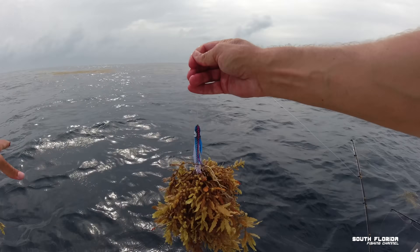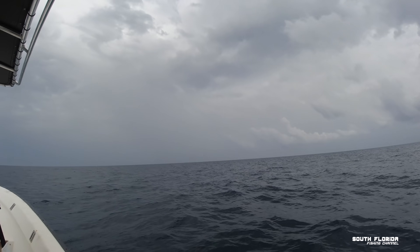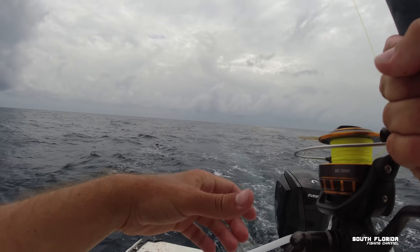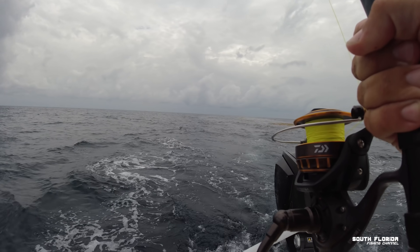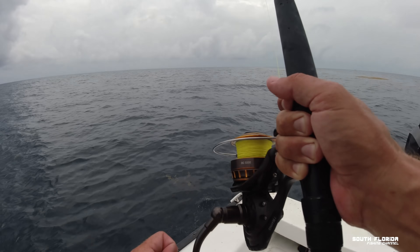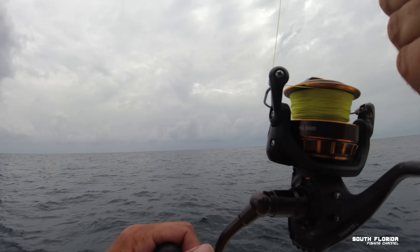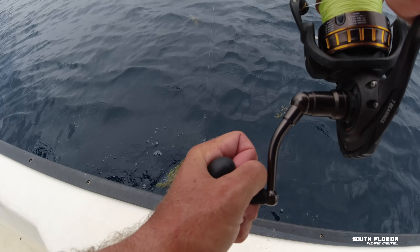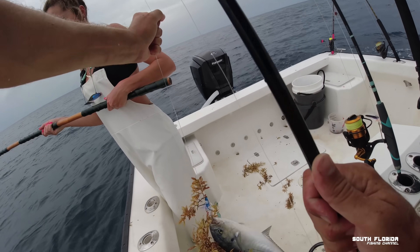We caught each other's lines! Fish on! Oh yeah, that's a big one! He's a heavy boy! I'm thinking this is a Bonita just by the way he hit and hasn't jumped — just a big ol' Bonita. Which is cool. Swordfish bait, chunk bait — best bait in the world. What is that? Is that a huge blue runner? It's a freaking massive blue runner! Holy smokes!